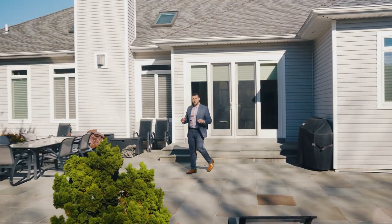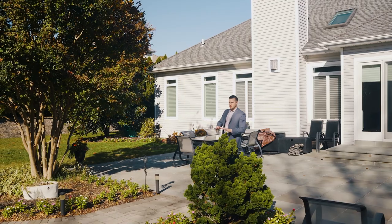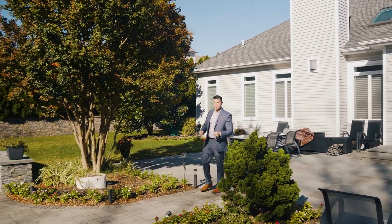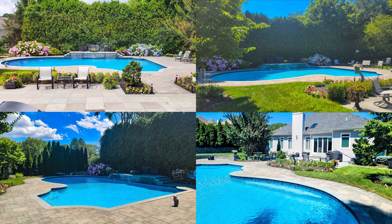Coming home to a serene backyard like this will be your little piece of paradise. The expansive patio is a great place to relax or entertain. The 42 by 30 in-ground pool features a jacuzzi, seating areas around the edges, waterfalls, and a raised patio paver seating area behind the waterfall.